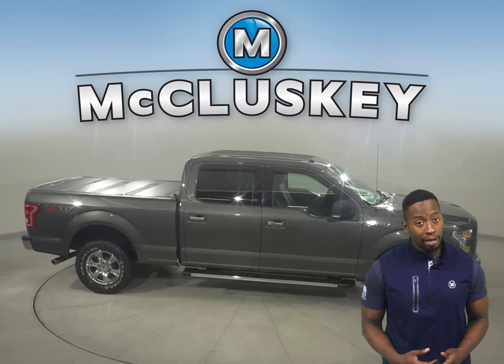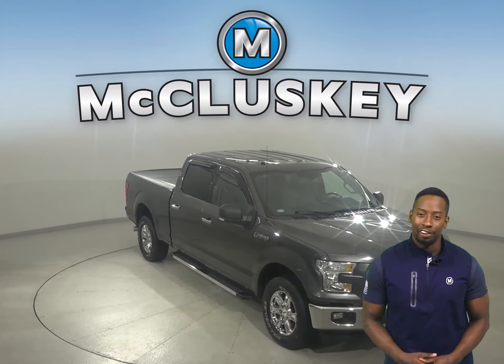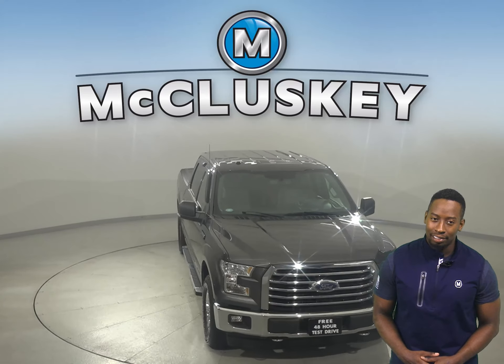Some great features include a running board and a tow package. Come on down today and take this F-150 out on a free 48-hour test drive today.